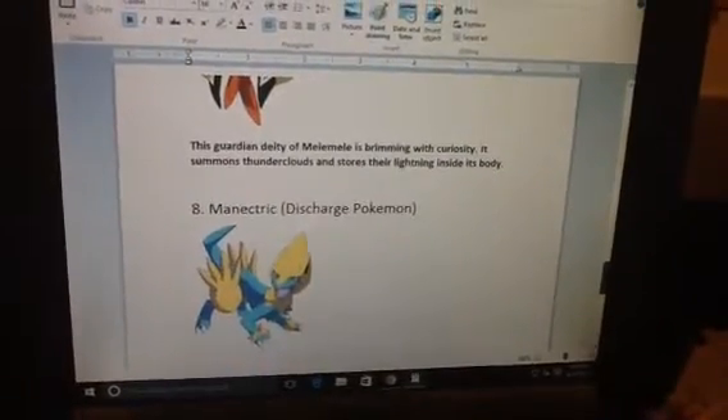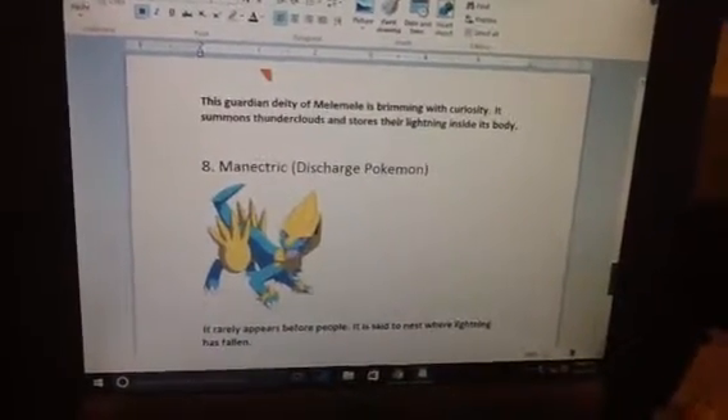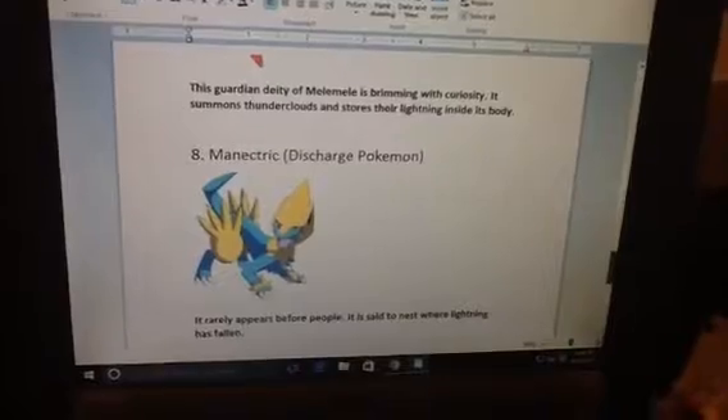Number 8. Minelectric, Discharge Pokemon. It rarely appears before people. It is said to nest where lightning has fallen.